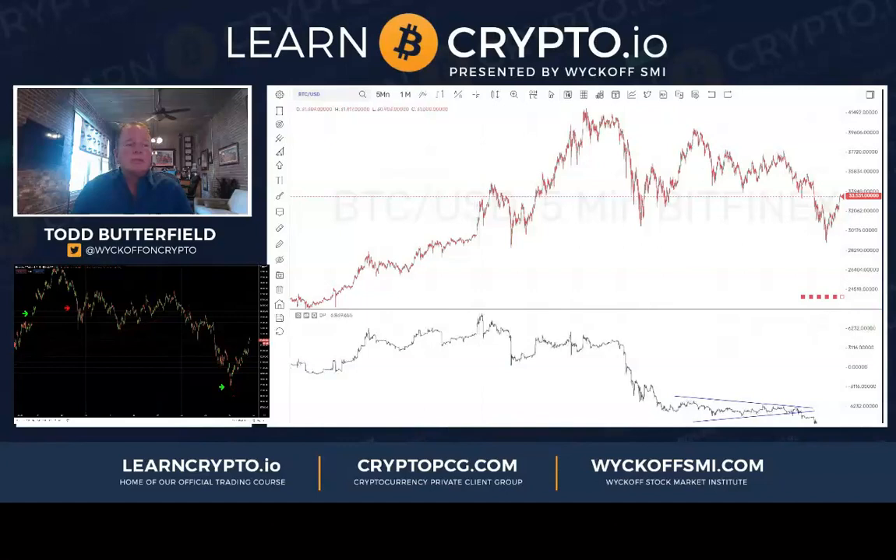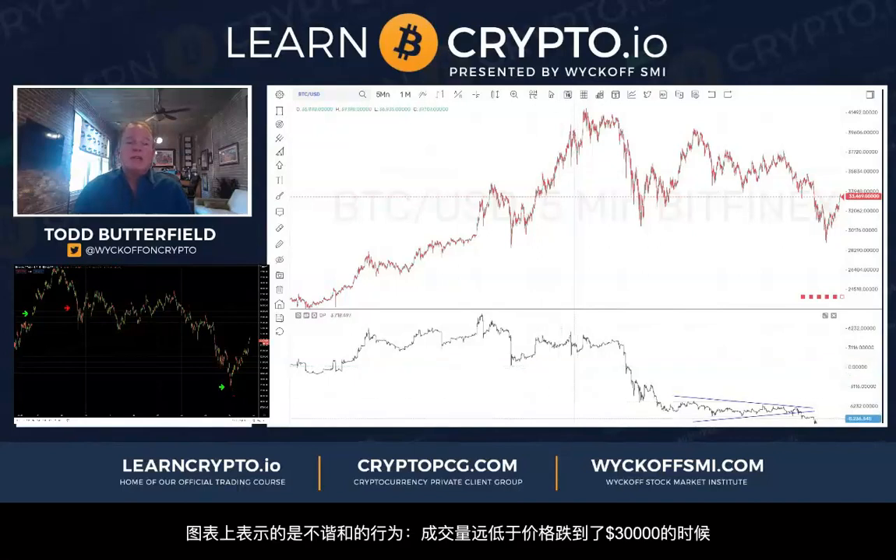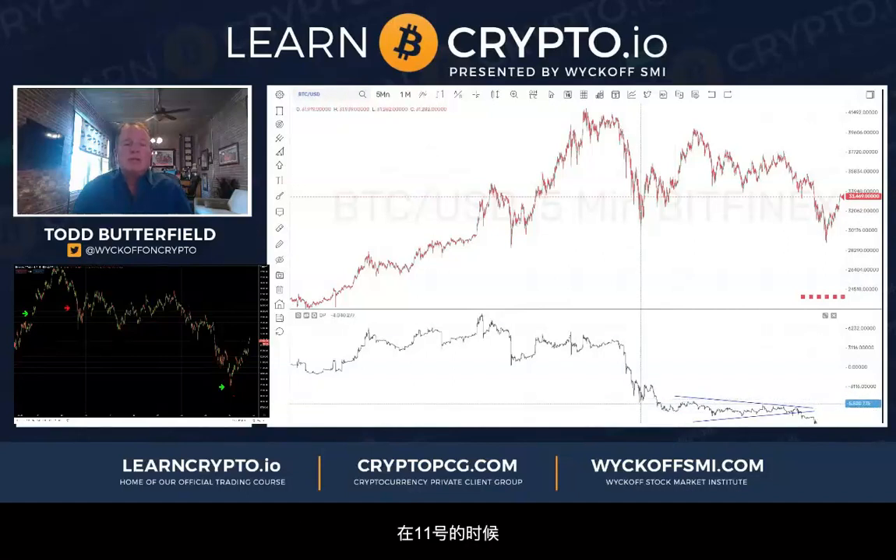Volume rolled over back here when we were at thirty-three thousand. I counted ABC down — Elliott Wave, which I do use for the cryptos to overlap the Wyckoff. This is kind of in harmonious action because volume is way below this low here when we were at thirty thousand on the 11th, and price could only get below that last night for about an hour or two. That's in harmonious action for Wyckoff.